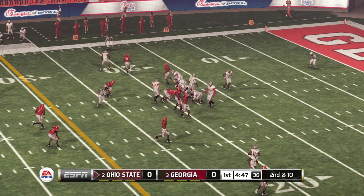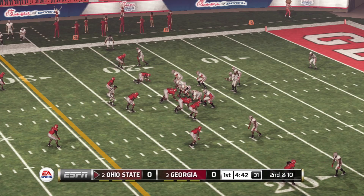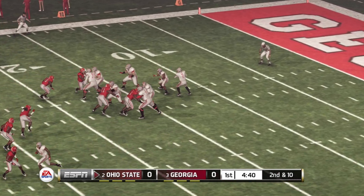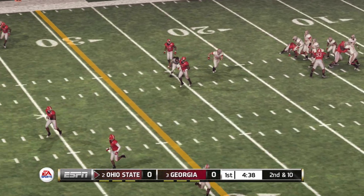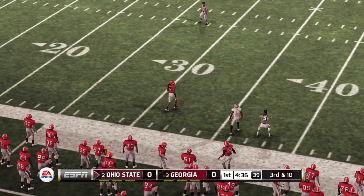The defensive end just put on a clinic that time. They might want to double-team this guy with a back the next time they pass. Going long — he almost had it, but it's incomplete.